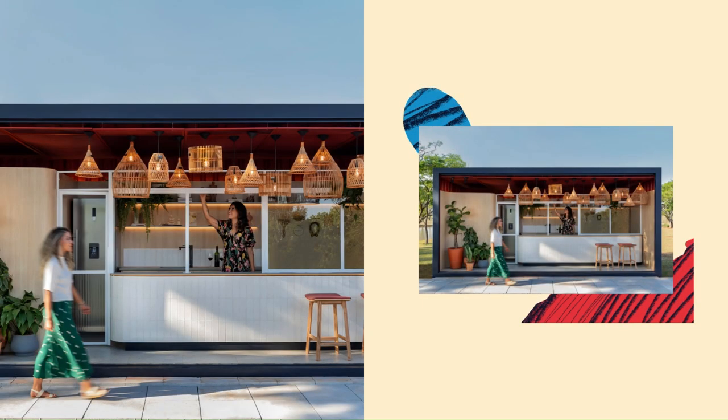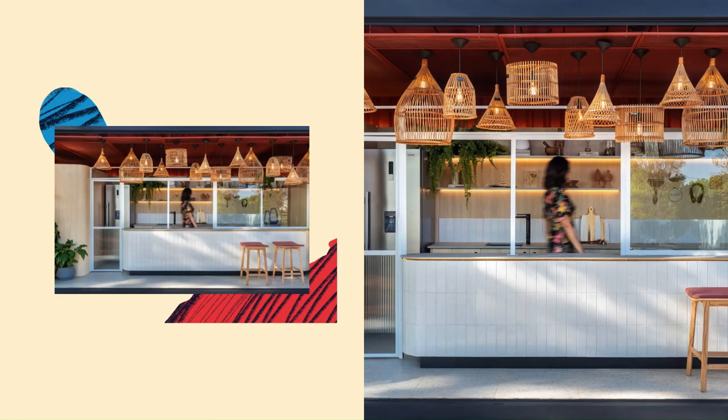Even though it is a pass-through place, it has the potential to intensify the coziness sensation through its colors, textures, and lights.